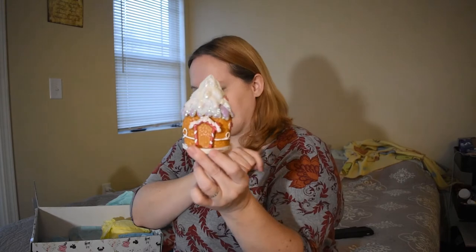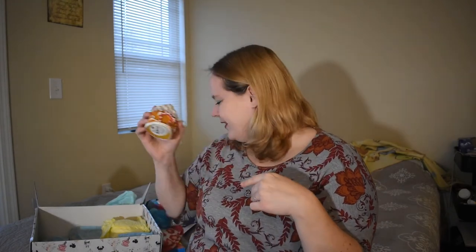Oh, there's a little gingerbread house — oh how cute, that's adorable! It's kind of like a gingerbread house but not a Christmassy one, just kind of a fairy tale one. I like that. It's going to go on one of my shelves in my living room.